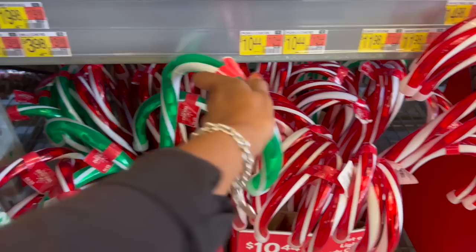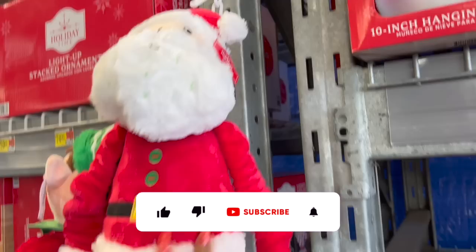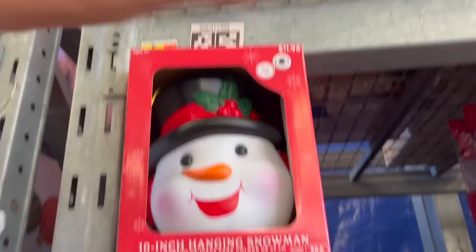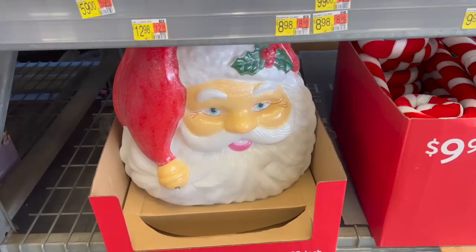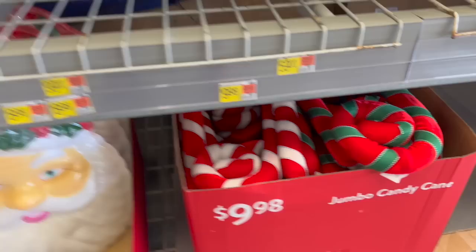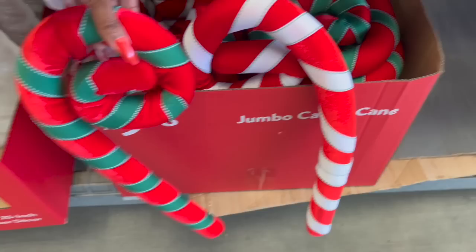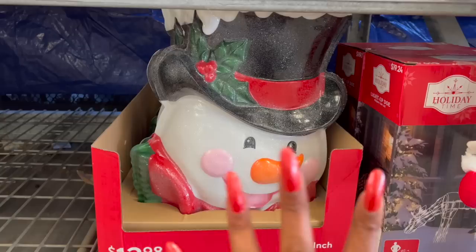They also have the Holiday Time plush — they have the Elf as well as Santa, $9.98. I like this 10-inch hanging snowman — isn't he cute? He says 'Try Me.' $11.98 and he does light up. This is an adorable traditional Santa, $12.98. He is 20 inches and he does light up. They also have Jumbo Candy Canes — $9.98 in red and green, and the traditional red and white for $9.98. They have the Lighted Outdoor 20-inch Snowman — he's really cute. They have the Santa and the Snowman, both $12.98.